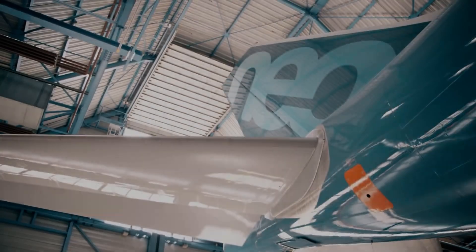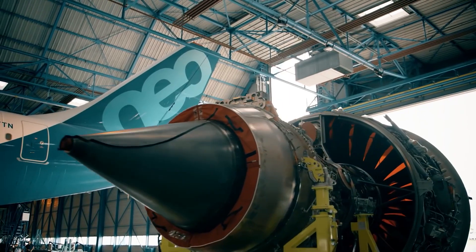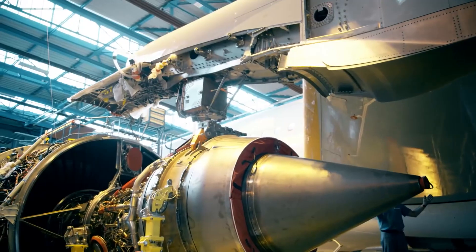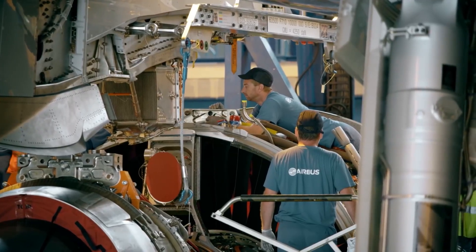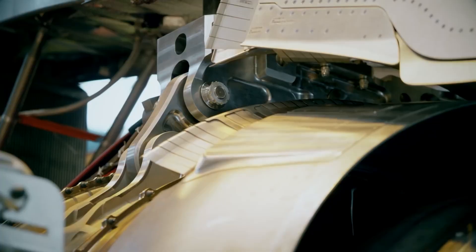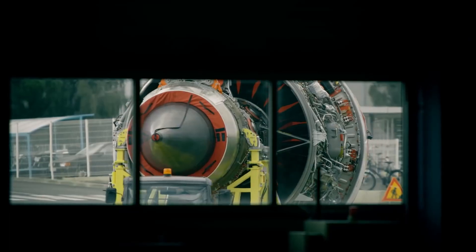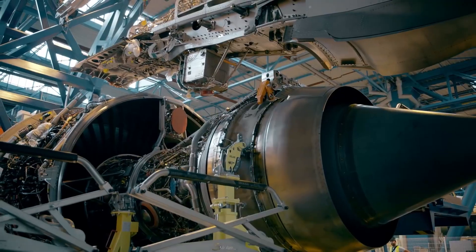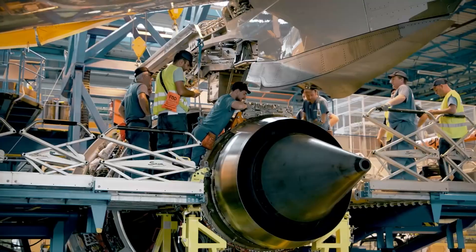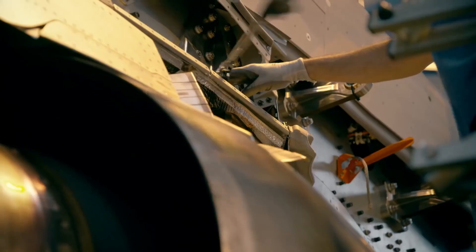The jet engine assembly process is a highly intricate and specialized procedure. While it is not possible to provide a detailed step-by-step guide, here is an overview of the general jet engine assembly process. The core of the jet engine, which includes a compressor, combustion chamber and a turbine, is assembled first. This involves carefully aligning and connecting the individual components according to precise specifications provided by the engine manufacturer.